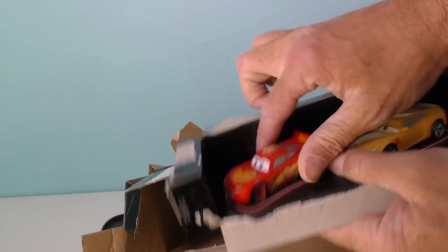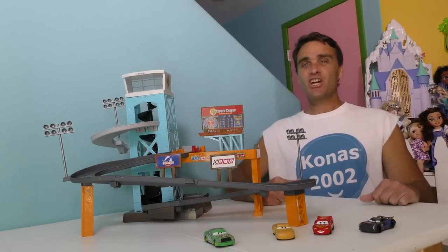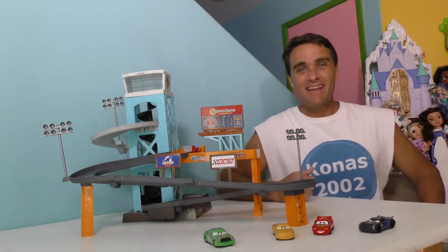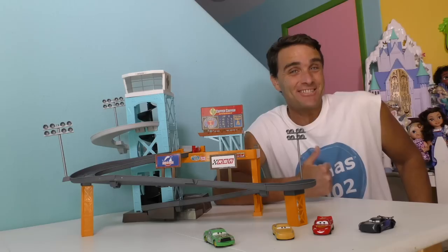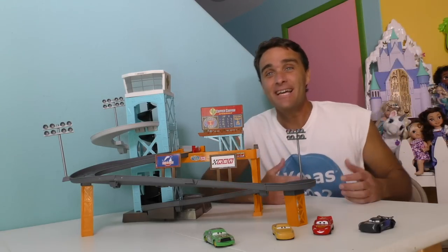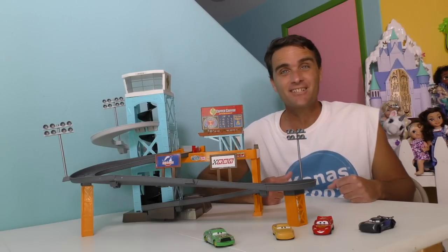Look at all this stuff in here. There's Lightning — I'll get you out of there. There's Cruz Ramirez, Jackson Storm, and Chick too. We've got to put all this stuff together and build this. Here it is, guys — Cars 3 Piston Cup Motorized Garage, all out of the box and ready for the cars to race on. Would you like to take a closer look? Of course you would.